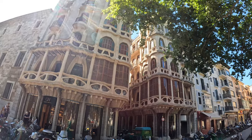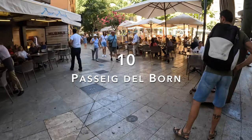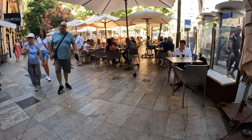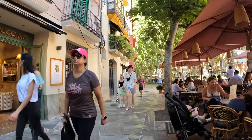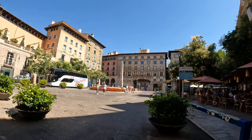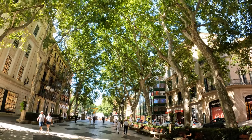Stroll along Carrer Unió, pass Plaza del Mercat, and you will get to Passeig del Born. Passeig del Born might be the most classy street in Palma. It's a beautiful tree-lined boulevard with high-end retailers, shops, and terraces, lined by tall trees that offer lots of shade. Since cars are only allowed to drive on the outer parts of the boulevard, the whole middle part is reserved for pedestrians. Sit at a café and watch life go by or do some window shopping here. The street becomes particularly beautiful during Christmas when all the lights go up.